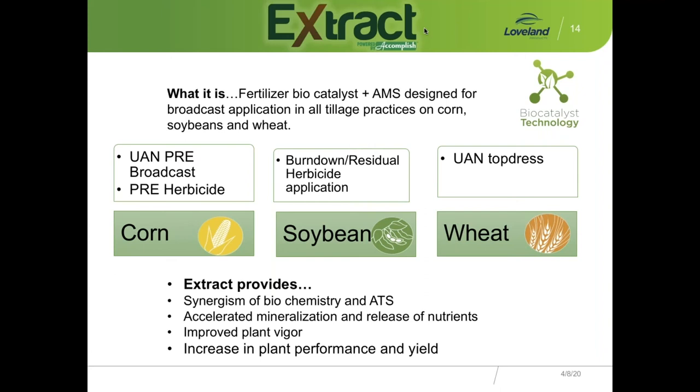Focusing on corn specifically — what Extract provides is synergism between biochemistry and ATS. It's part LM biochemistry and ammonium thiosulfate, providing accelerated mineralization and release of nutrients — whether those are nutrients we apply it with or nutrients already in the system. It's going to improve plant vigor, get that plant up out of the ground and growing. The longer it stays in the ground during germination, the more vulnerable it gets to early-season issues. And ultimately, we're looking for increased plant performance and yield.